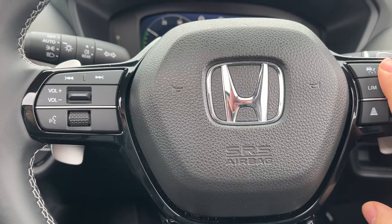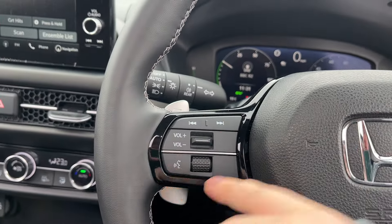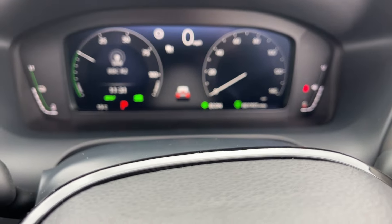This is the Advance trim. Heated steering wheel. Adaptive cruise control — you've also got slow follow — and your radio controls on this side for voice commands. The car itself has done one thousand nine hundred and five miles at the moment.